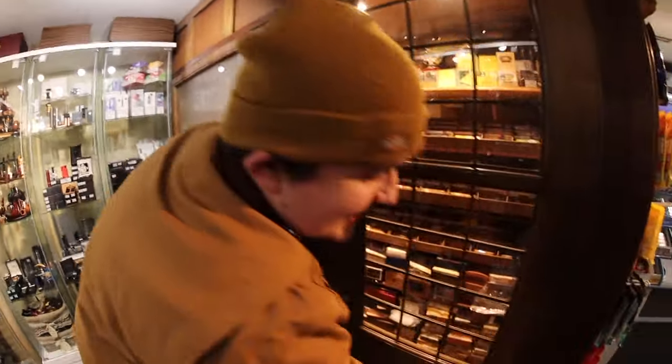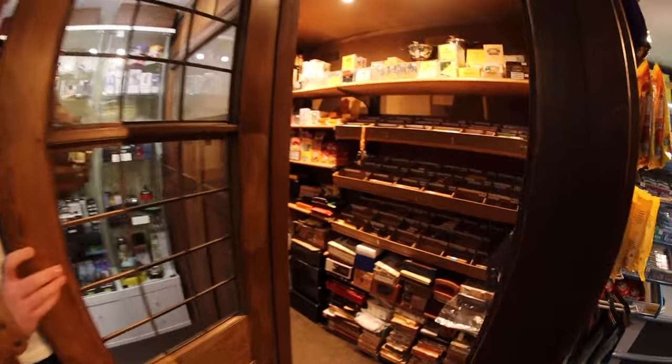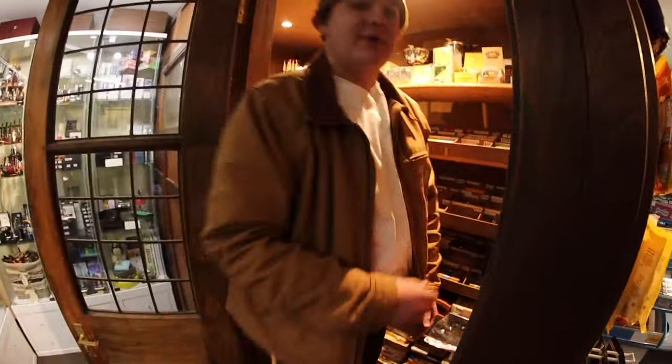Good afternoon, I'm in my local cigar store and I just wanted to show you their humidor because it is amazing. I do use them quite often — just look at that, it is amazing. I quickly wanted to talk about how I choose a cigar personally.